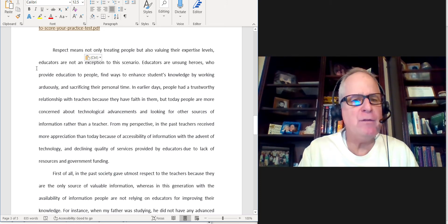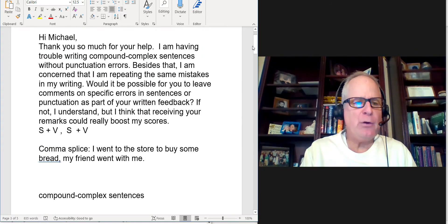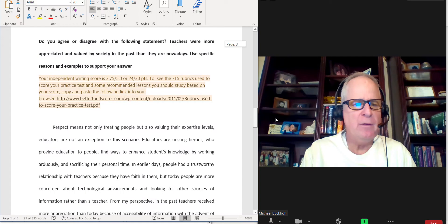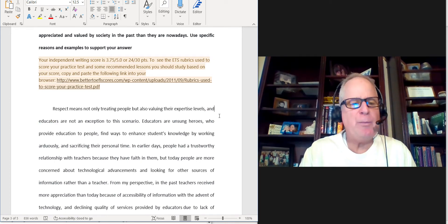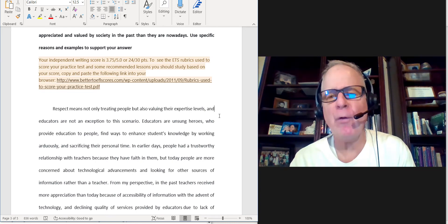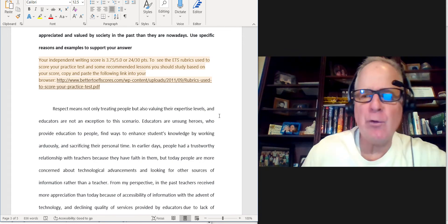Then you have another independent clause directly after that: 'educators are not an exception to this scenario.' So you're going back to the comma splice error — you don't want to do that. How do you fix it? It's very easy: just change the comma to a semicolon. Or you could put 'and' — 'Respect means not only treating people, but also valuing their expertise levels, and educators are not an exception to this scenario.' Or get rid of 'and' and put a semicolon. Or put a period after 'levels' and start a new sentence with 'Educators' — but be careful about having too many short sentences. That's typically not what you want on the TOEFL IBT writing section.